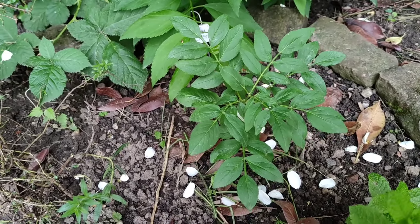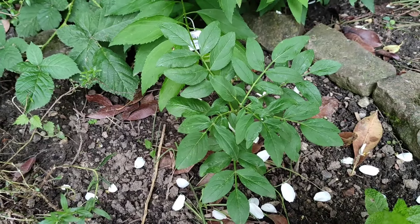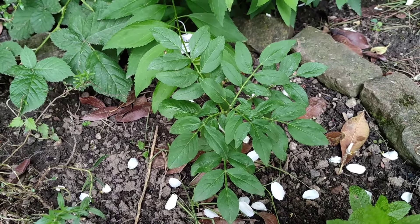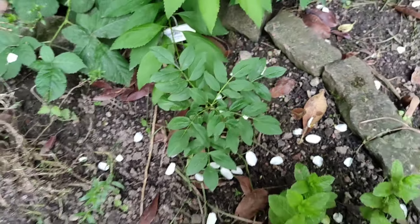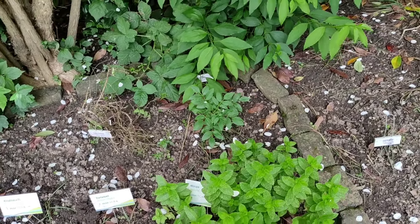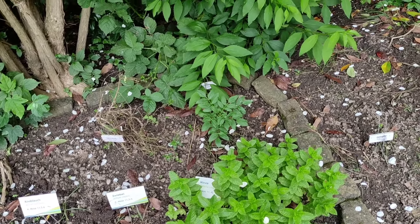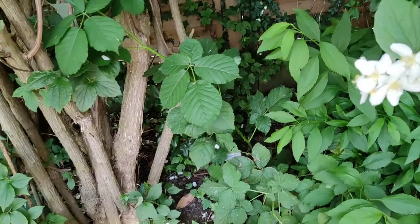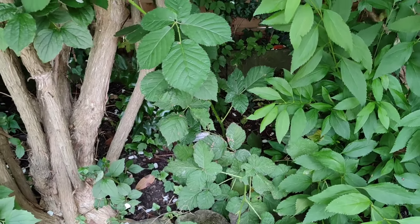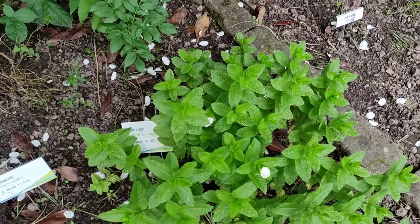Here we have the burning bush from the bible — in German it's called the burning thorn bush, but it has no burns. This thing is able to ignite itself spontaneously. By the way, the burning bush shown at the temple at Mount Sinai in Egypt — it's not a Dictamnus, it's a bramble. And they have a sign at the bramble here too, so the bramble was also mentioned in the bible.